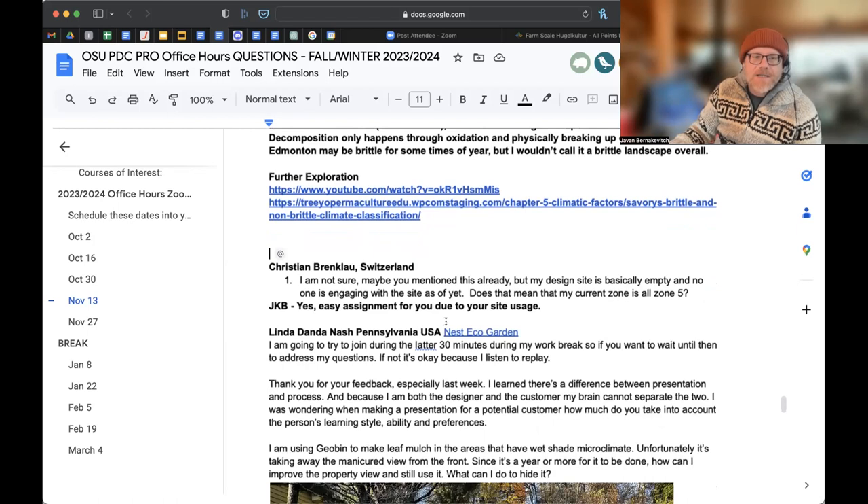From Christian: my design site is basically empty and no one is engaging with it - does that mean my current zone is all zone five? Yes, exactly. If you have a site with little activity, it may just be zone four or five. There may be a little point where you visit two or three times a year - that's zone four. If nobody's there at all, it's zone five, completely untouched and unmanaged. Remember: zone one daily, zone two weekly, zone three monthly, zone four a few times a year, zone five left unmanaged. Also - don't invent zones. Learn permaculture as it is; you can riff later.